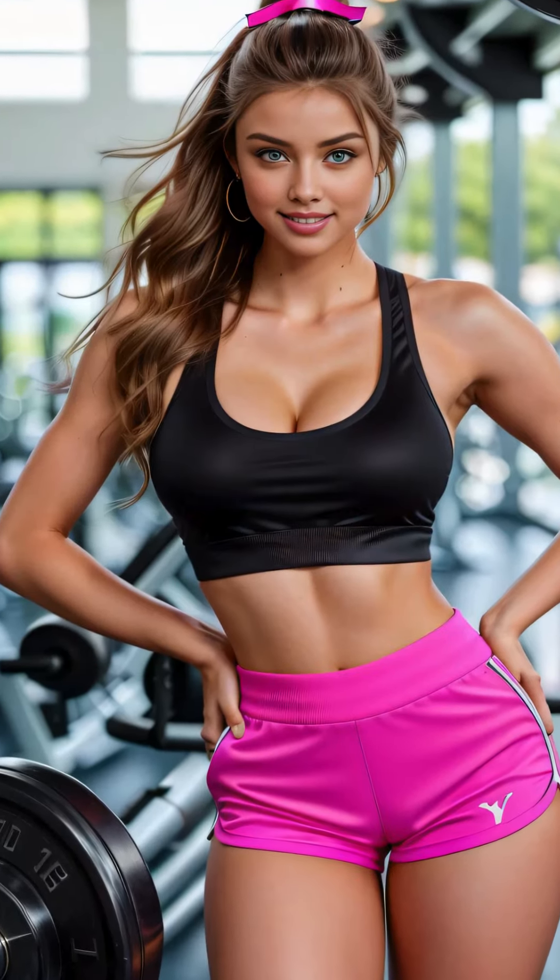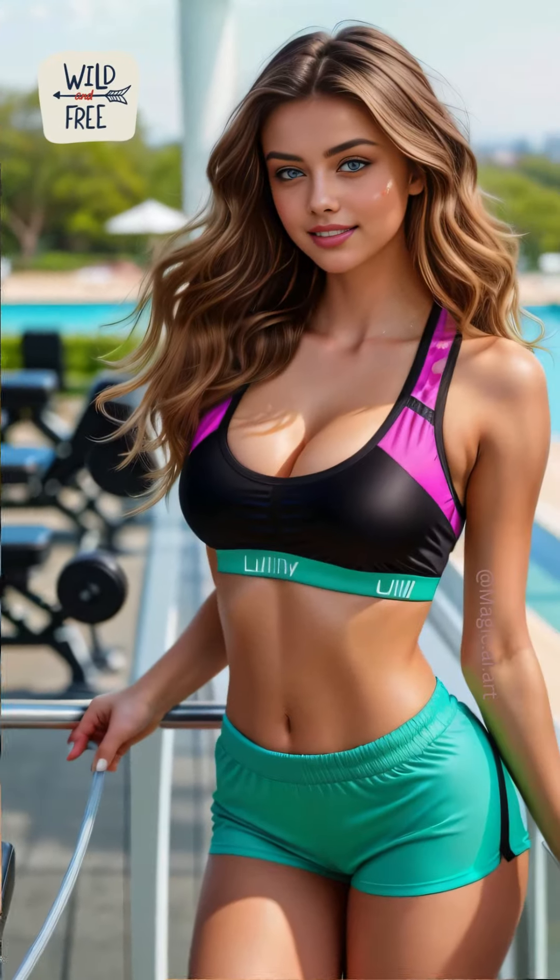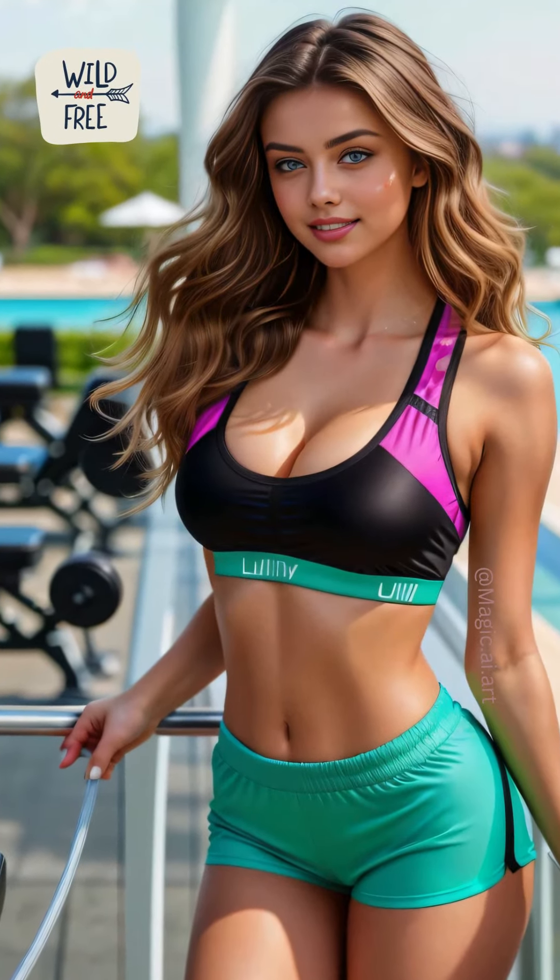Throughout my workout, I catch glimpses of my reflection in the mirrors. It's not vanity that makes me look — it's a way to ensure my form is correct, preventing injury and maximizing the effectiveness of each exercise. Plus, seeing my stylish outfit in action gives me an extra boost of confidence.